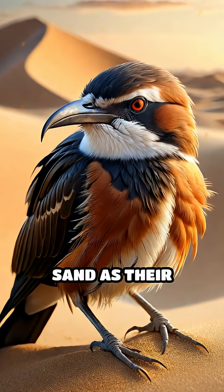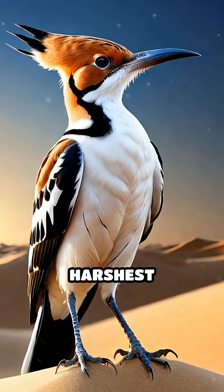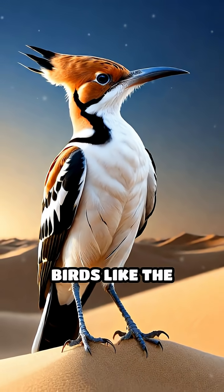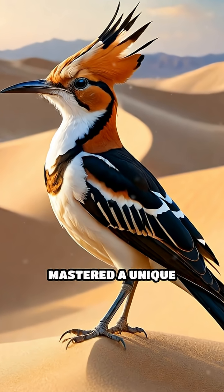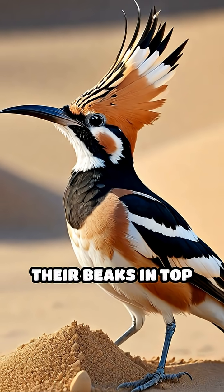What if I told you that some birds use sand as their personal sharpening tool? In the world's harshest deserts, dune-dwelling birds like the greater hoopoe lark have mastered a unique survival strategy — they intentionally use sand to keep their beaks in top shape.